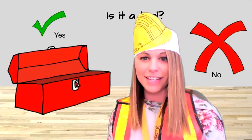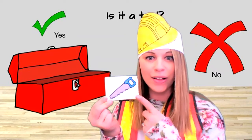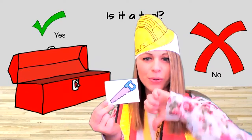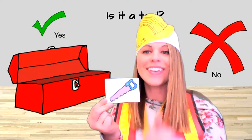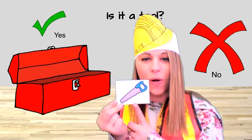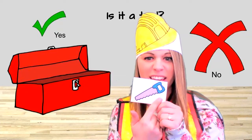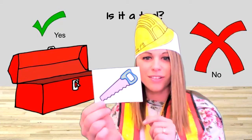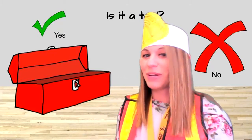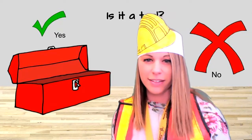The next thing I see is a saw. What do you think? Is a saw a tool? Yes or no? Yes! A saw is a tool. We can cut things with a saw — you see how sharp it is? Should we put it in my toolbox? Yeah, let's put it in. It goes in the toolbox. Okay, let's see what's next.